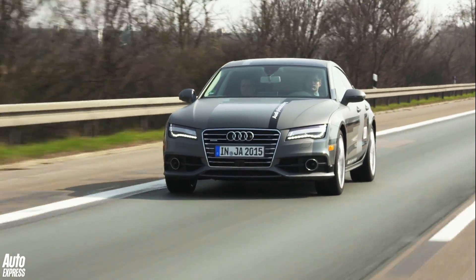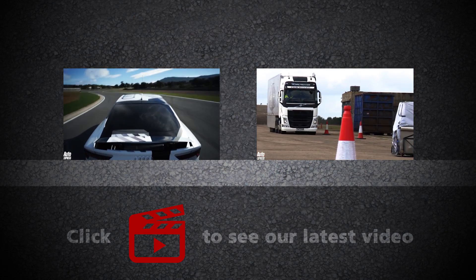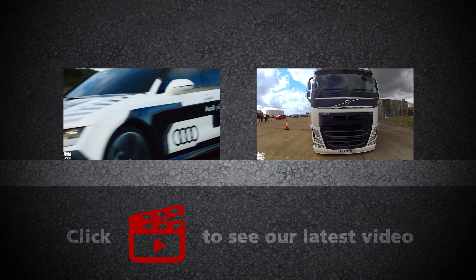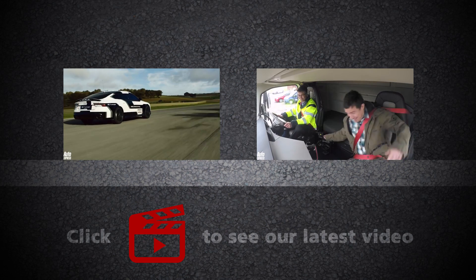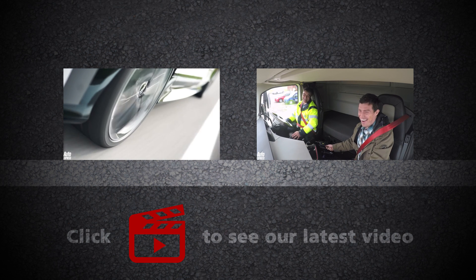So it could take a lot longer until it's legal to use. If you want to see Audi's A7 self-driving car in action on the track, click on the video on the left. And if you want to see how autonomous tech can save lives, click on the link on the right. Click the play icon to watch our latest video and click our logo to subscribe.